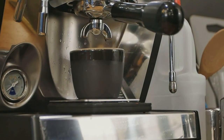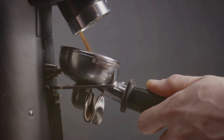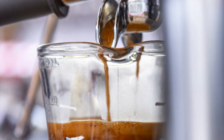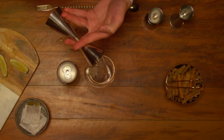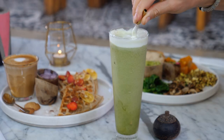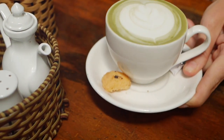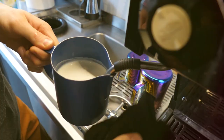The Breville Bambino Plus uses a powerful 15-bar Italian pump to extract maximum flavor from your beans, and you can really taste the difference. We're talking rich, aromatic espresso with a velvety crema on top — the kind of stuff that'll make you want to ditch the coffee shop lines for good. And if you're feeling adventurous, the Bambino Plus also has a built-in steam wand that lets you froth milk like a pro. Cappuccinos, lattes, flat whites — you name it. The Bambino Plus is also the perfect way to impress your friends and family; imagine hosting a brunch and serving up perfectly crafted lattes complete with latte art.